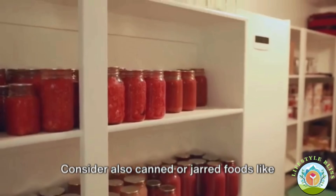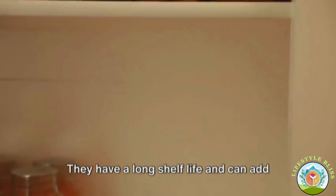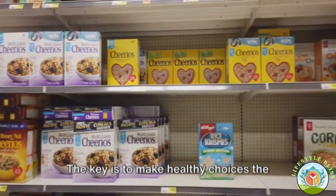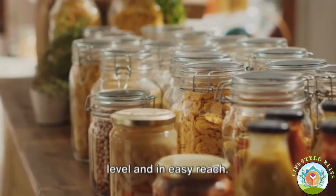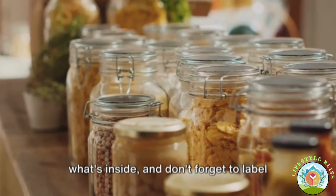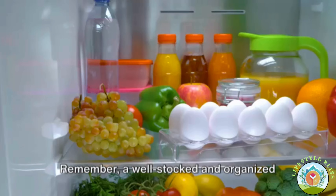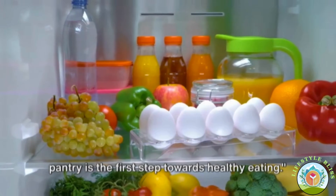Consider also canned or jarred foods like tomatoes, beans, and olives — they have a long shelf life and can add instant flavor and nutrition to your meals. Now let's talk about organization. The key is to make healthy choices the easiest choices. Put the most nutritious foods at eye level and in easy reach. Use clear containers so you can see what's inside, and don't forget to label and date everything. A well-stocked and organized pantry is the first step towards healthy eating.